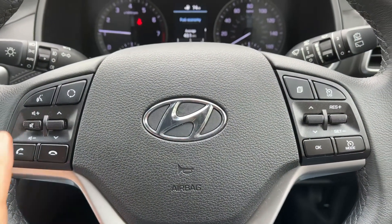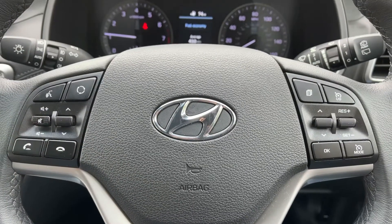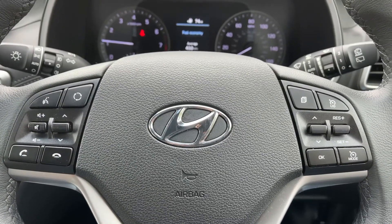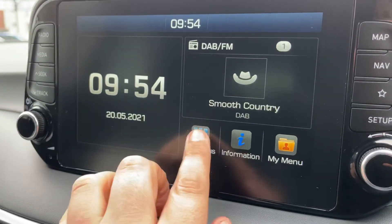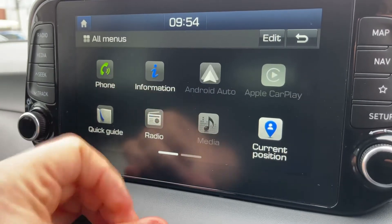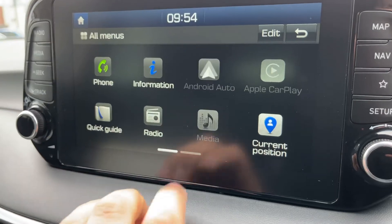On the left hand side we have stereo and phone controls, including voice activation for your phone. You won't be able to use that until you've paired the phone up, and that is done on the touch screen in the centre — just hit all menus, then phone, and follow the instructions on screen from there.